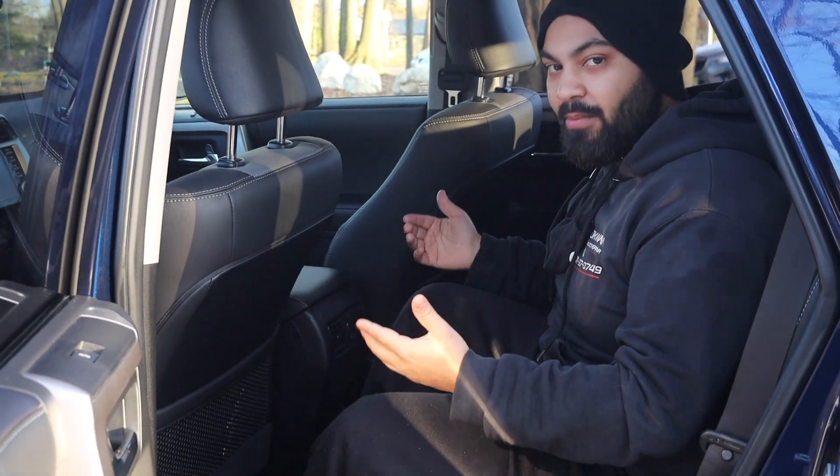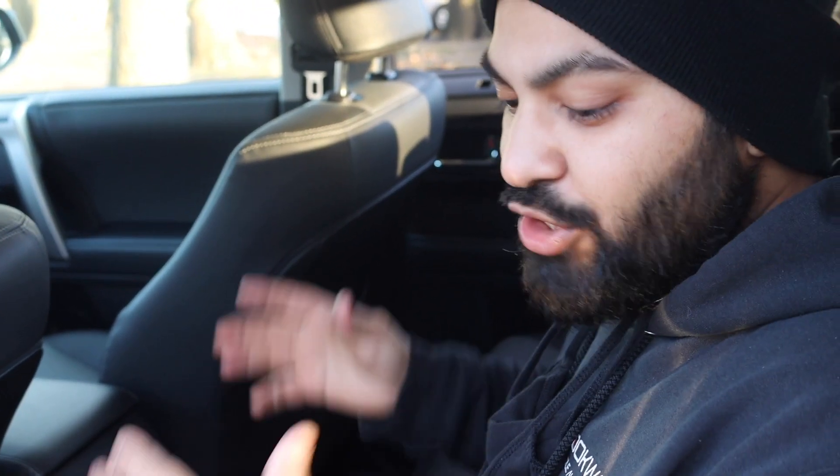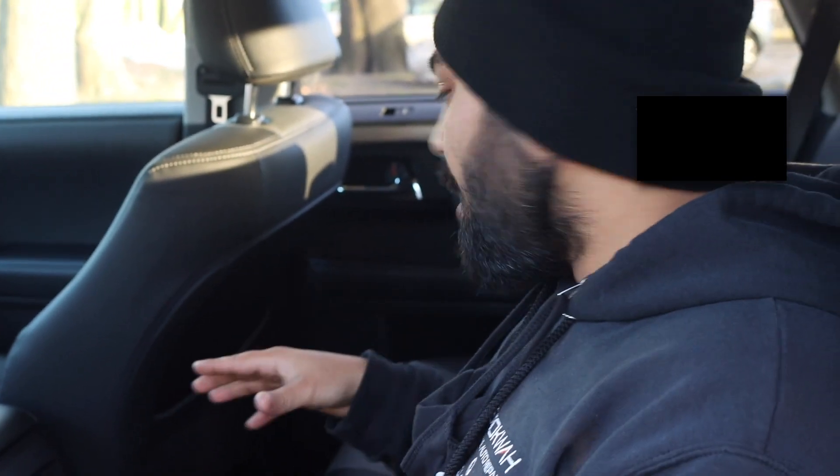Down here there are two USB ports for rear passengers. Three people can fit back here comfortably, so hopefully not all three need to charge at the same time, but it's still an awesome feature. Nowadays with all the technology, you really do want multiple USB ports throughout the vehicle to accommodate everyone.